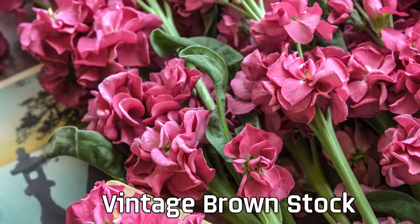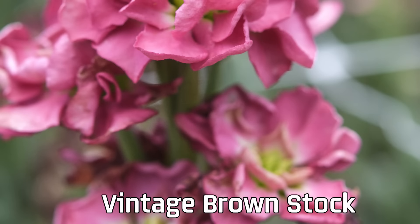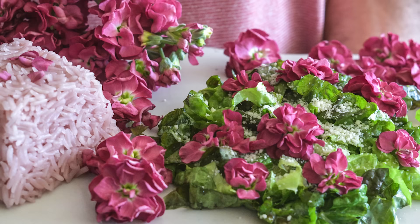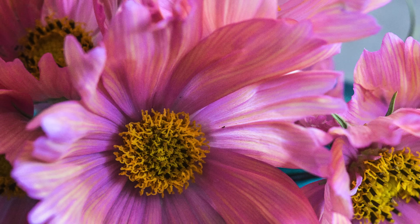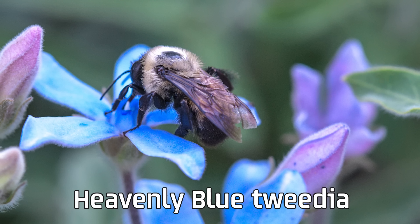One of my favorites for 2023 would have to be the vintage brown stock. Going into the trial greenhouse when we first were trialing them, they just popped out with beautiful color. They're fragrant, they're edible, they're used as a dye — they're just an all-around great flower to grow in your garden. The 2023 catalog is brimming with great new flowers and pollinators will love you for planting some of these.